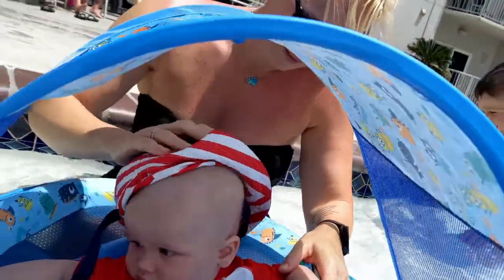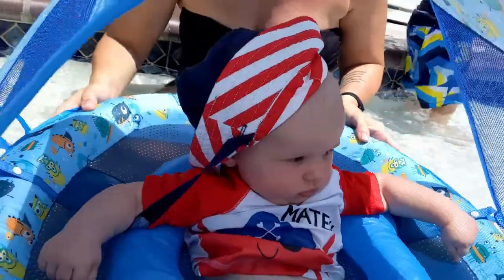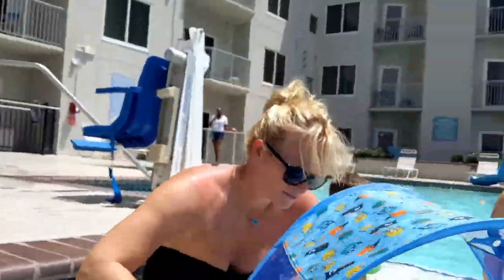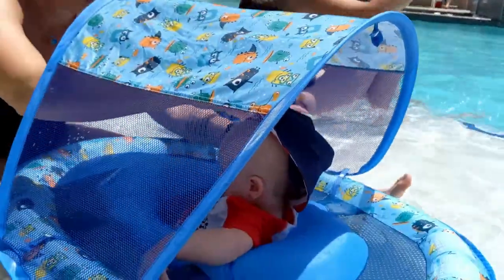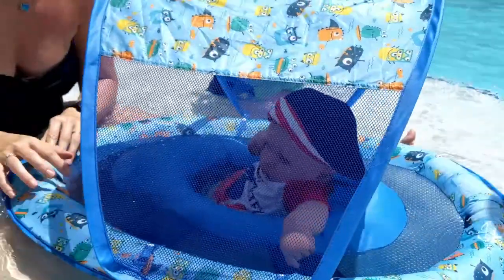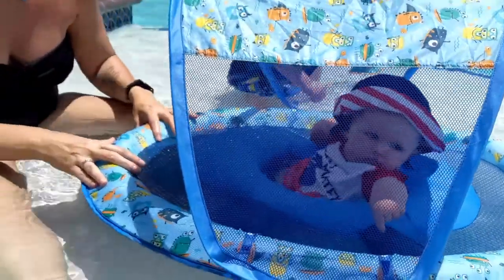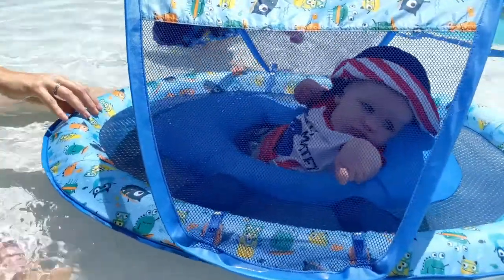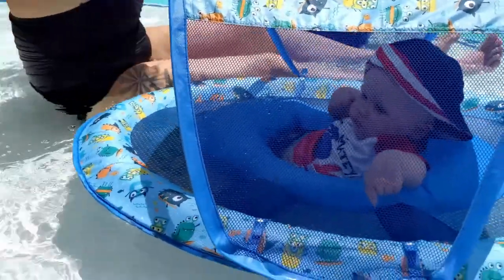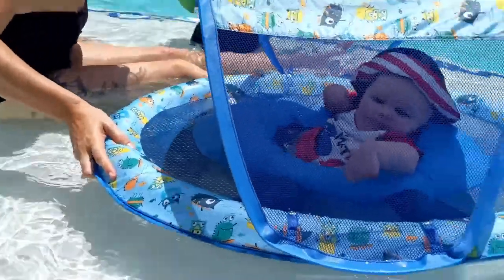There he is. I think he's ready for the river — what do you think?